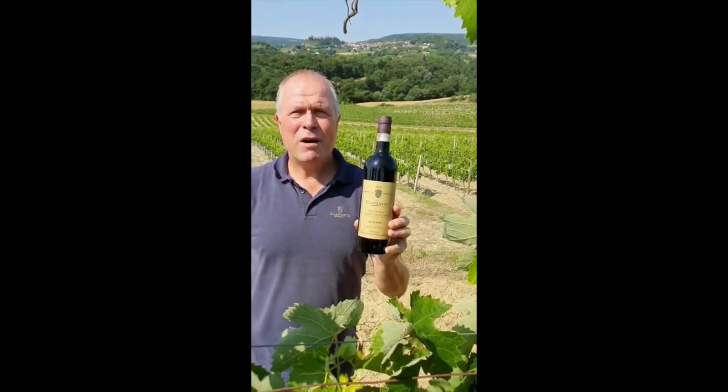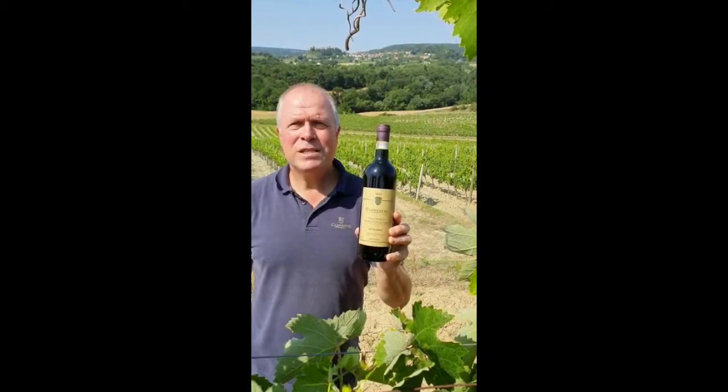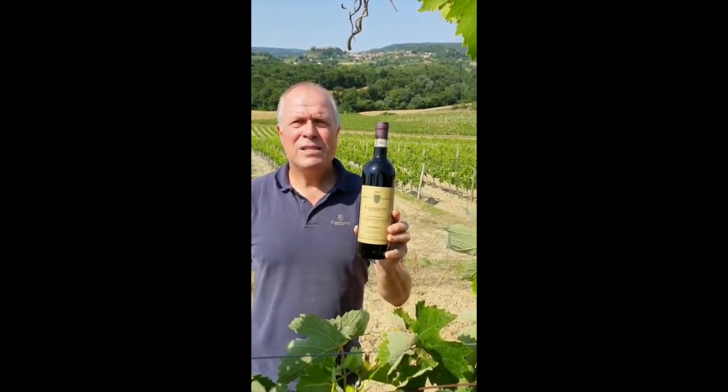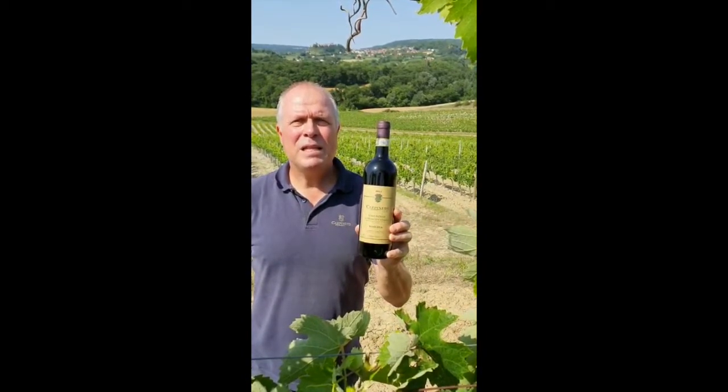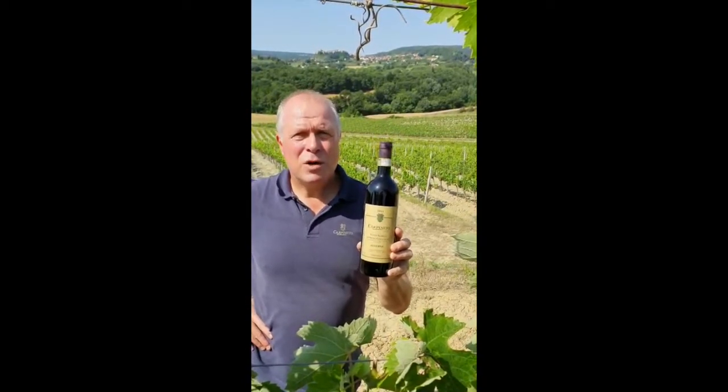Buongiorno! I am right in the middle of our Vino Nobile vineyard. It is planted on a dry farmed ancient seabed with a prevalence of clay, which has the ability to hold the moisture through the warm and dry summers.